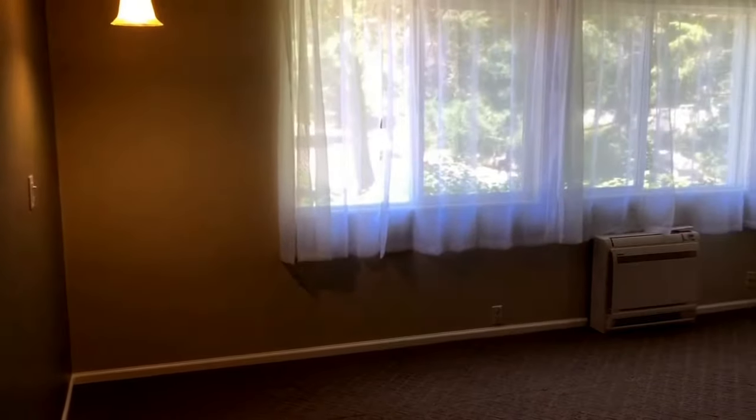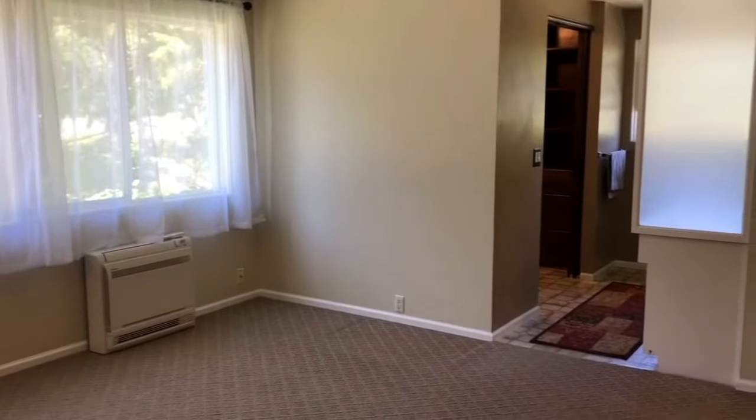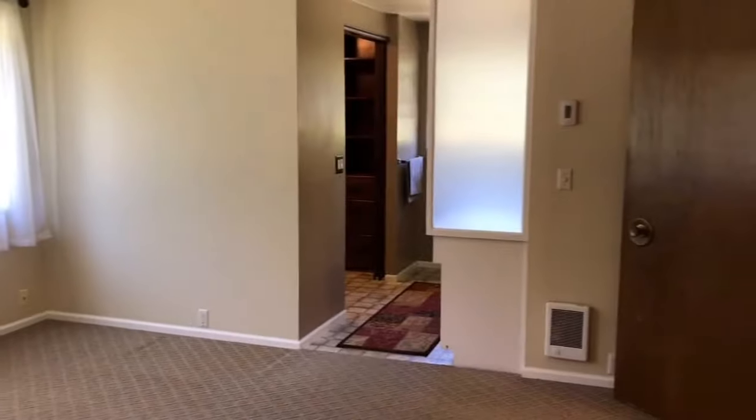Upstairs would be the master bedroom. It's the largest room in the house by bedroom size. Straight ahead is a walk-in closet and a full bath.